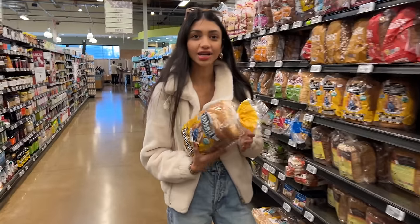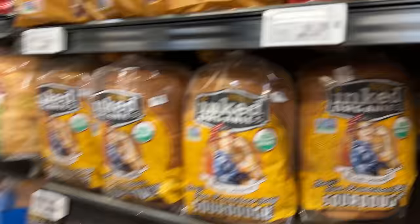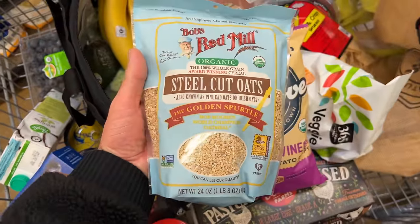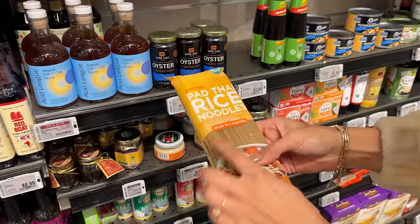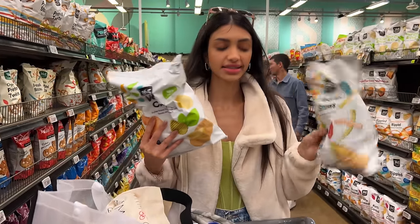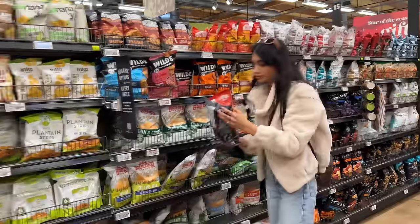Bread is something I try to limit, but we get this sourdough from a pretty good company. For pasta, we usually get organic — either this one or angel hair. This is one of the best sources of fiber that I eat regularly in the morning, and we add some maple syrup to it. I love Asian food so noodles are a staple in our household — I like getting rice noodles.